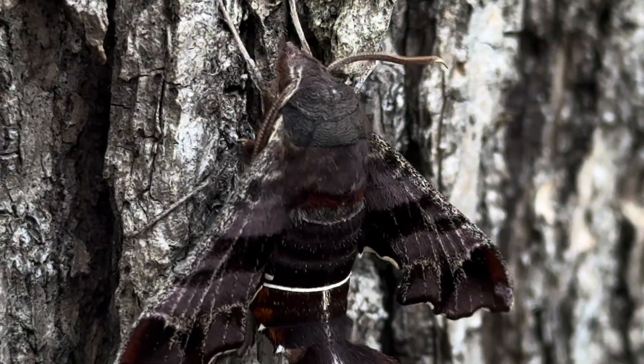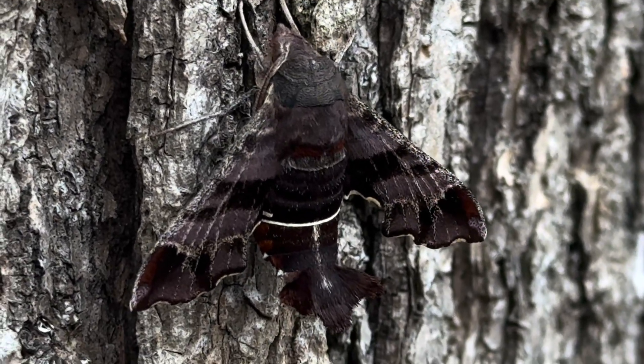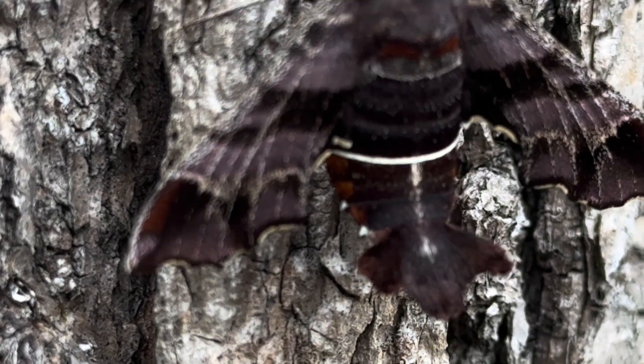Now it is settling down, lowering its antenna, and getting settled in to rest, a behavior common in sphinxes. Nessus sphinx are one of the few day-flying moths, so if you are lucky, you might catch one of these visiting your flowers in spring.